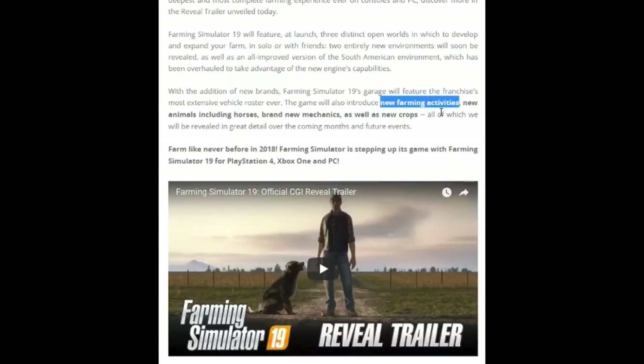There will also be new farming activities — things we've never done before, maybe using horses to herd cattle or sheep. There will be new animals beyond just horses, because it says 'animals' with an S, so it won't just be sheep, cows, and pigs. Brand new mechanics as well — maybe sinking in mud and real physics. And new crops too. We're getting so much, guys and gals — I hope you're super hyped for this.